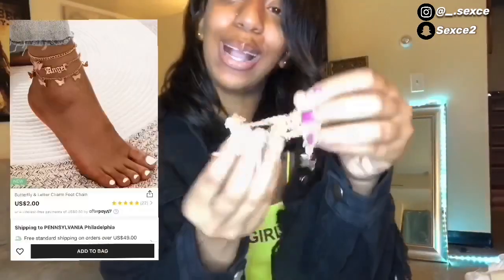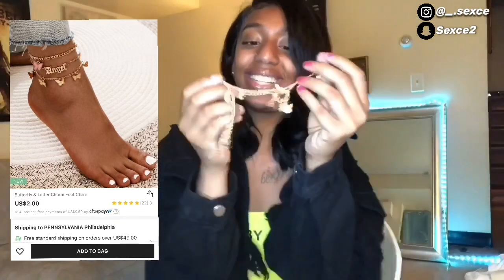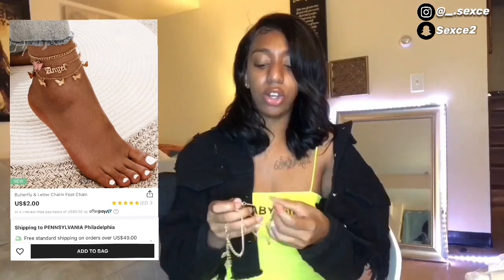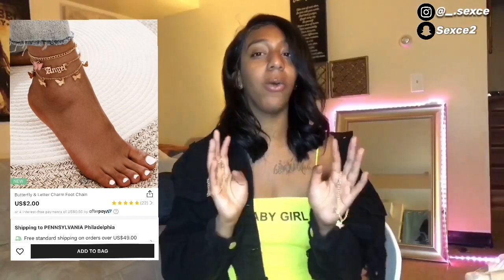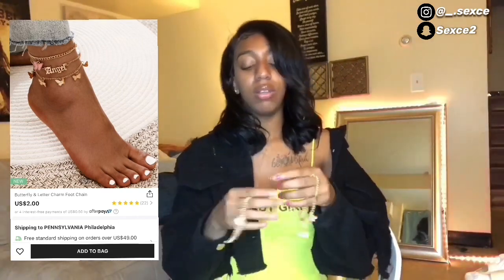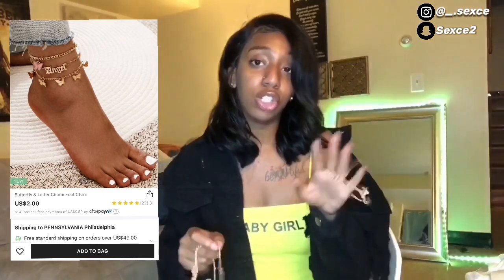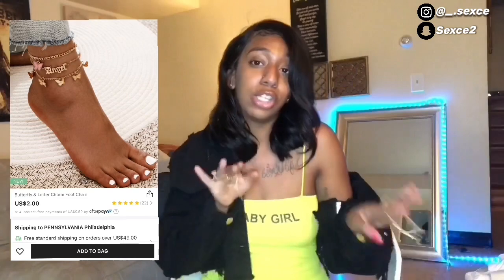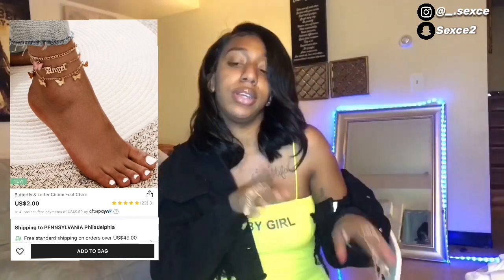Next I got these cute little ankle bracelets. I really think ankle bracelets are a small accessory that just adds to your outfit but they really stand out. Let me try to show y'all how this looks on the ankle without showing the foot.